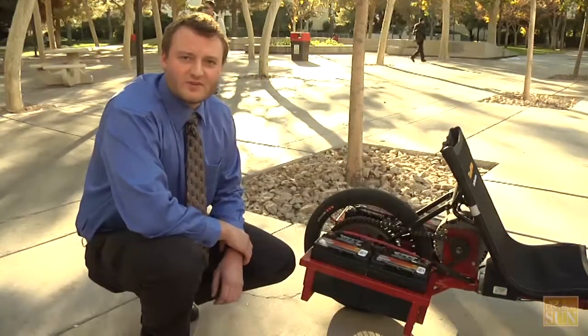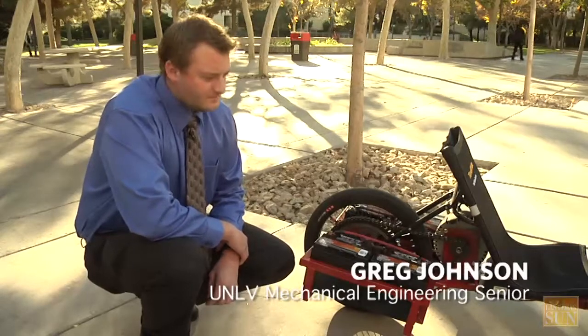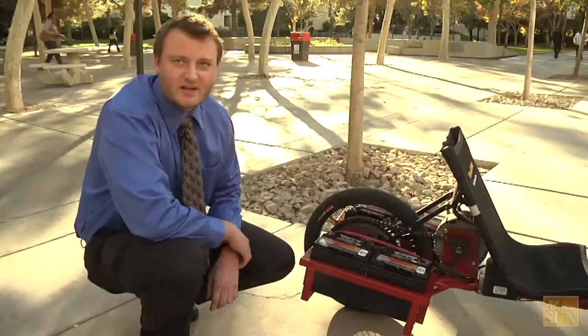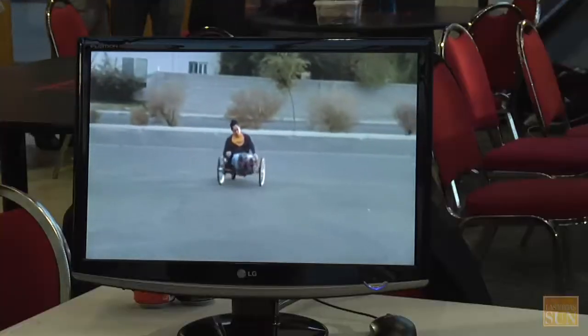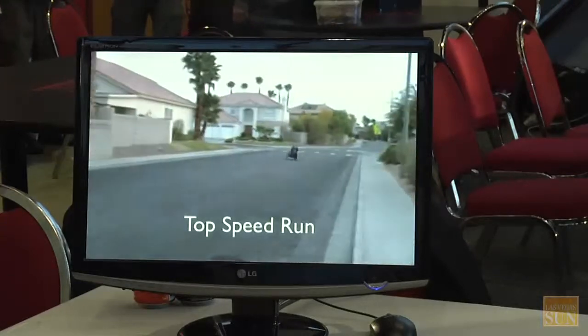Here we have the recumbent electric vehicle, a senior design project for UNLV. We started out with the recumbent trike frame, modified it to run on deep cycle lead acid batteries. We have four of them all running at 48 volts. It's capable of a 50-mile range on a single charge and a top speed of 40 miles an hour.